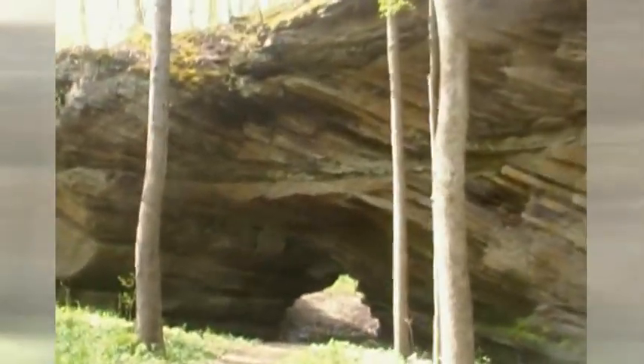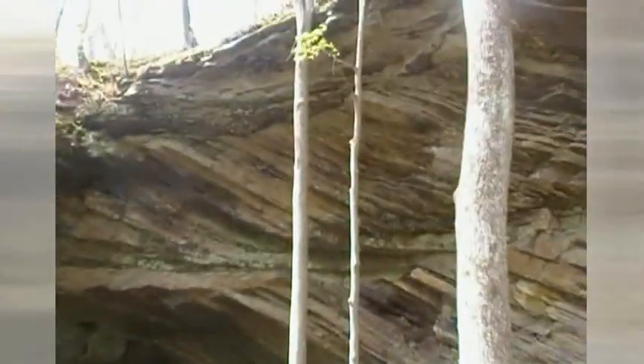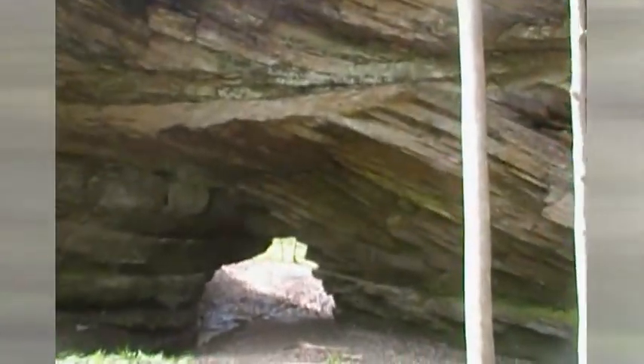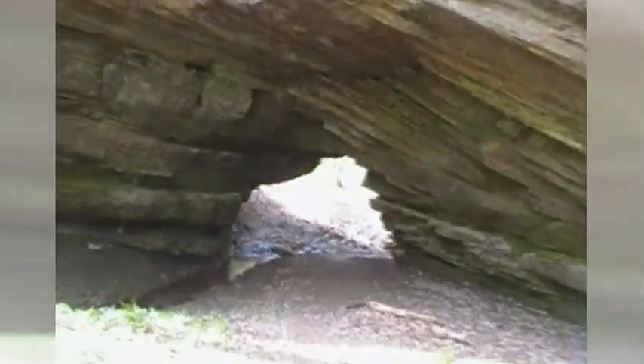It's super fun. This place is just mainly super fun — a lot of river, fun to play in the water. A lot of people do it, especially in the summer.